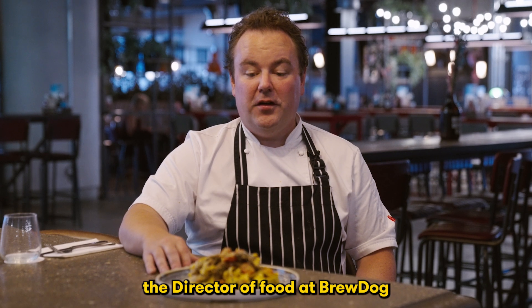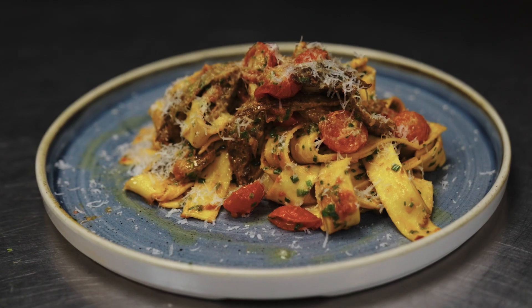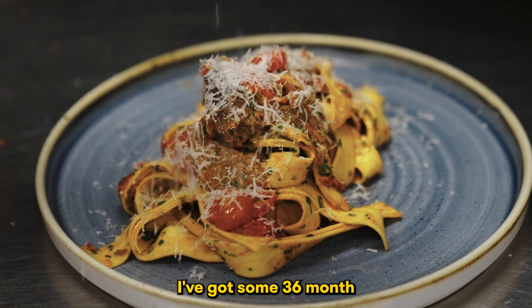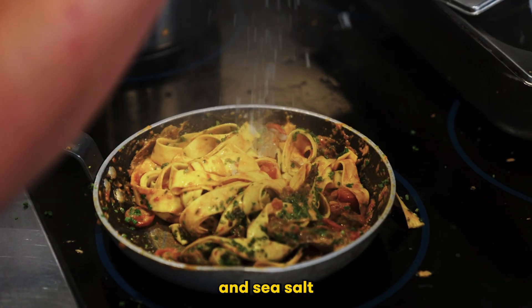My name is Chad and I'm director of food at Brewdog, and I look after all our food operations in the world. What I've made today is some fresh egg pappardelle with some crispy cricket chunks. We've got some 36-month-old parmesan, piccolo tomatoes, and just some good olive oil and sea salt.